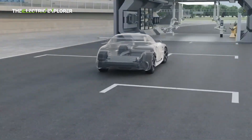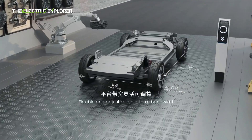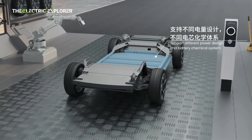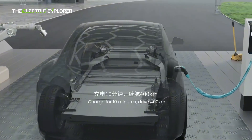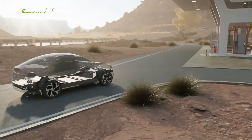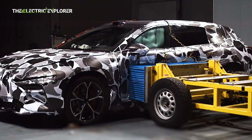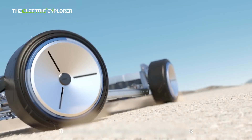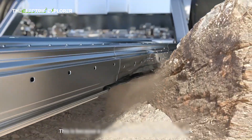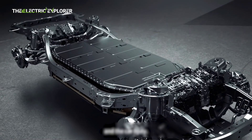In a detailed video shared on YouTube, CATL provided insight into the comprehensive safety measures designed to protect their battery systems, particularly in the event of side impacts — a frequent concern in vehicle collisions. By improving battery casing designs, CATL has significantly reduced the risks posed by side impacts, further enhancing the overall safety of the vehicle. These advancements reflect the company's unwavering commitment to pushing the boundaries of EV safety, especially in scenarios that have historically been challenging to address.